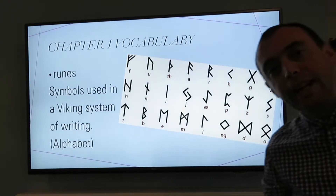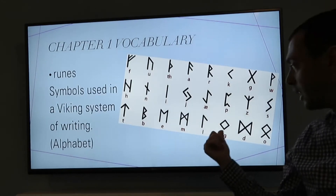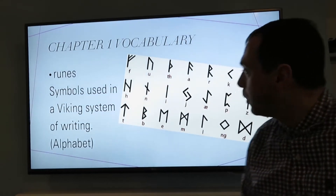Runes. Runes are the Viking form of writing and an alphabet system. If you look here you could actually probably work out how to write your name in the runes and maybe that's an activity we could do at some point.